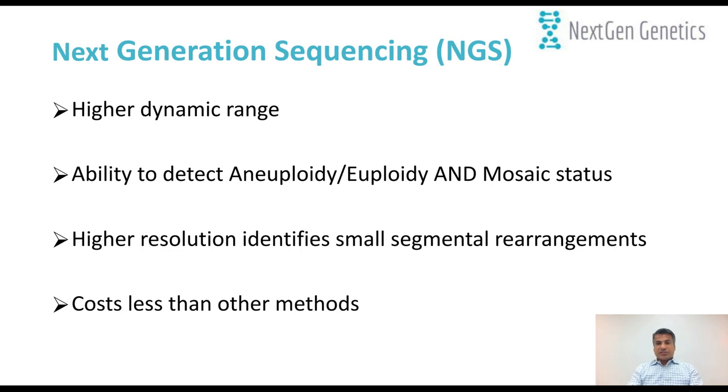Another big advantage of next-generation sequencing is the higher dynamic range. Because of the higher resolution, we used to call embryos simply normal or abnormal — black and white. Now, with higher dynamic range, we can also look at the mosaic status of embryos, which some scientists prefer to call intermediate results or potential mosaic. We can not only call euploidy and aneuploidy, but also mosaic status. Due to higher resolution, we can also identify small segmental rearrangements, helping address translocation cases. And compared to previous platforms like aCGH or SNP arrays, the cost is significantly lower with NGS.